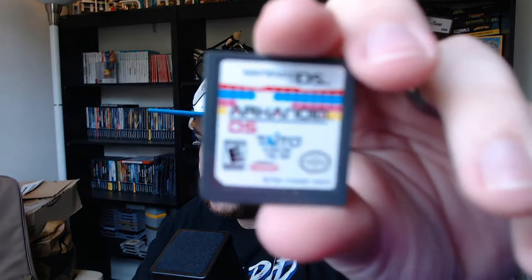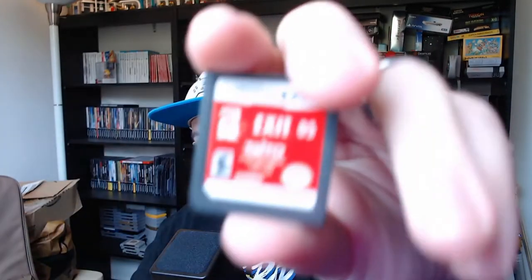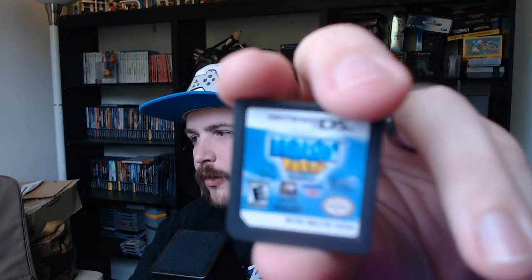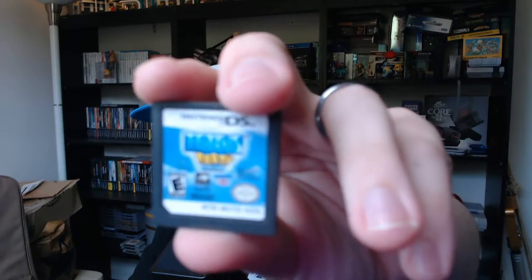Next up we've got some DS games. I don't have a good solution for storing loose DS games right now but I'm working on fixing that. First we've got Arkanoid for the DS - I haven't played that before but I've heard the name. We've got Exit for the DS, and Tetris Party Deluxe - one of those carts you just see everywhere. Everybody's got a copy of Tetris Party and now I do too.